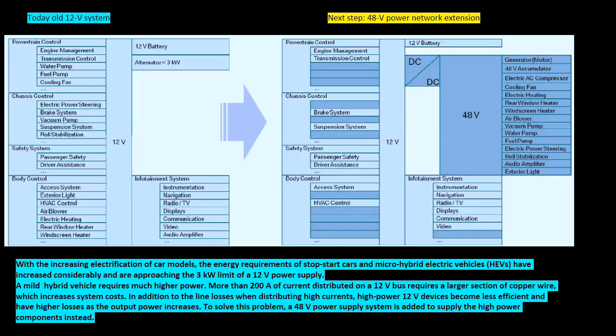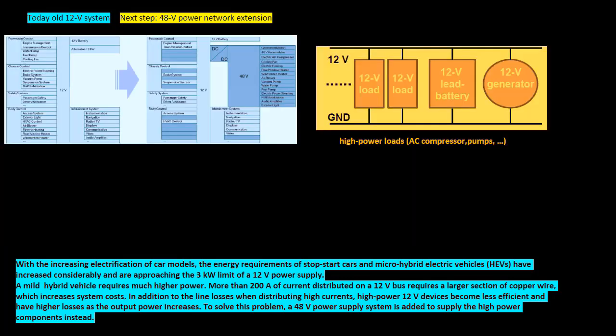With the increasing electrification of car models, the energy requirements of start-stop cars and micro hybrid electric vehicles have increased considerably and are approaching the 3-kilowatt limit of a 12-volt power supply. A mild hybrid vehicle requires much higher power — more than 200 amperes of current distributed on a 12-volt bus requires a larger section of copper wire, which increases system costs.